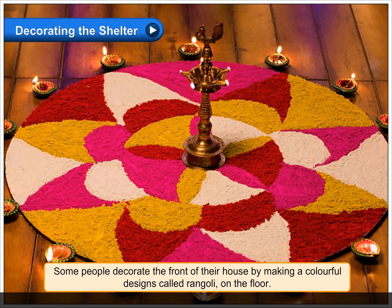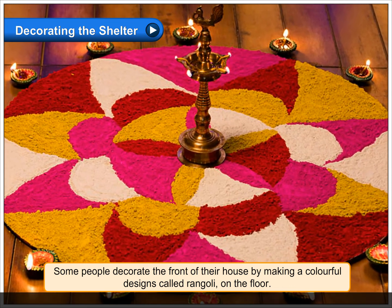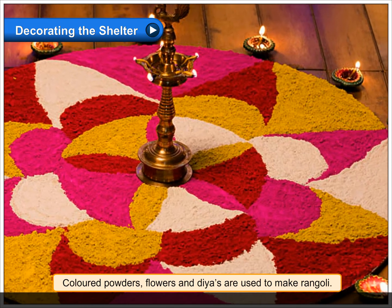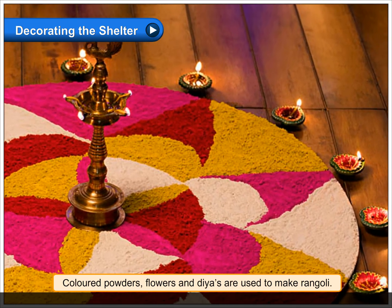Some people decorate the front of their house by making colorful designs called rangoli on the floor. Colored powders, flowers, and diyas are used to make rangoli.